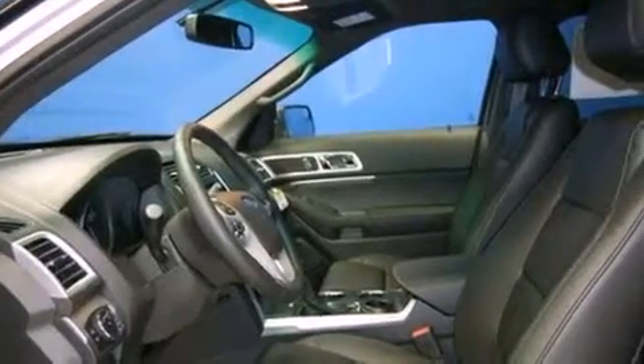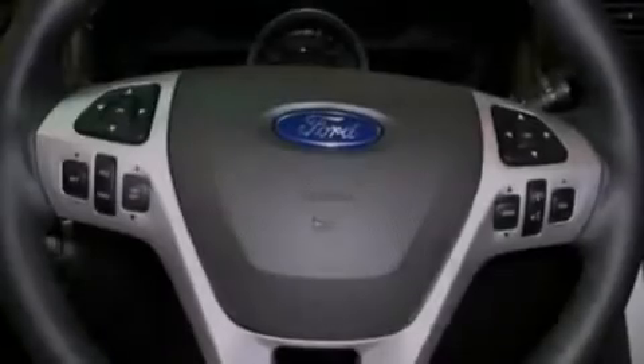Additional features include front fog lights, tinted glass, dusk-sensing headlights, an anti-lock braking system, air conditioning, and third-row seating.